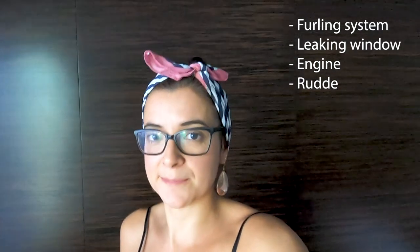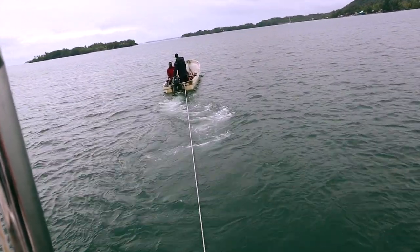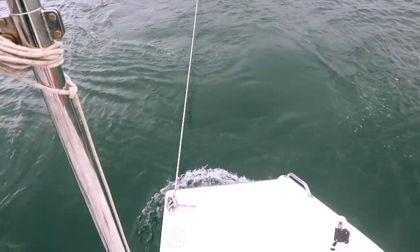So it looks like the list of repairs is getting longer and longer. The goal was to get back to Munda because we knew we could anchor safely, but it wasn't that easy with no rudders. Luckily, we could count on the locals to help us.